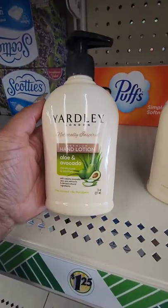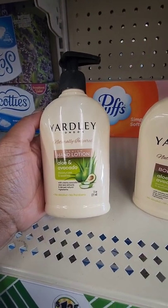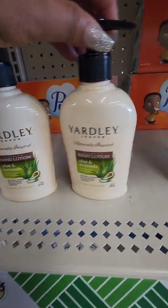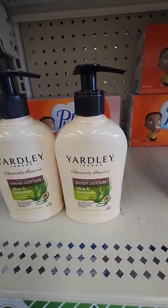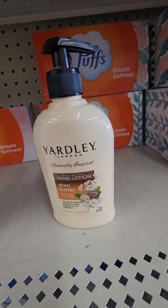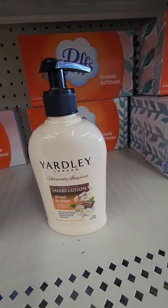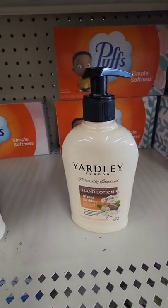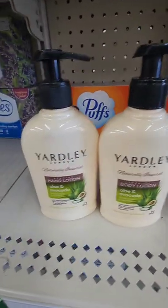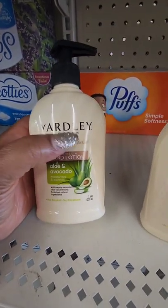New lotion from Yardley London — this is the premium hand lotion with aloe and avocado. They also have it in a body lotion; I didn't know there were two different ones. I'm seeing the premium hand lotion in shea butter but not the body lotion for this one. I do like Yardley lotion — this is perfect for my work bag since we're constantly washing our hands.